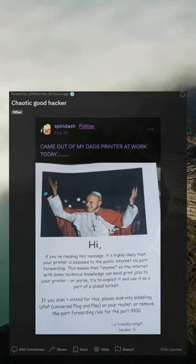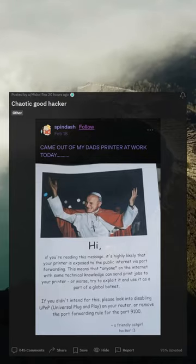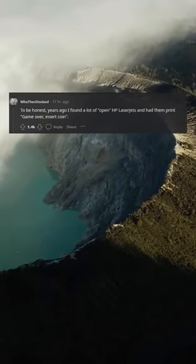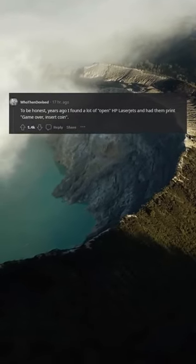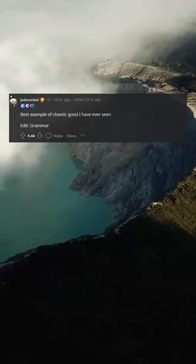Chaotic Good Hacker. To be honest, years ago I found a lot of open HP LaserJets and had them print 'Game Over, Insert Coin.' Best example of chaotic good I have ever seen.